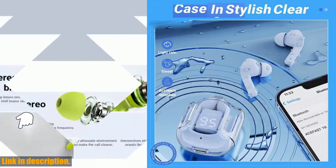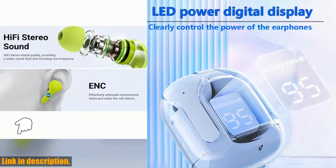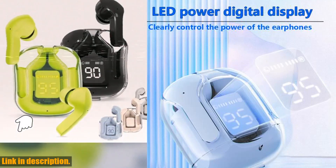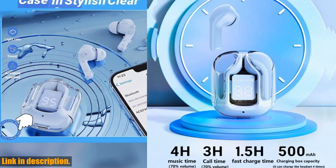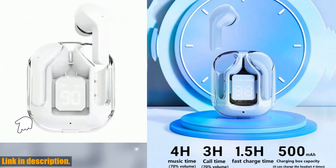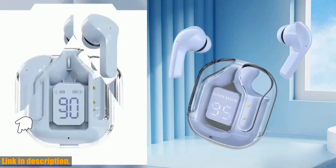The smart touch control and comfortable fit make these earbuds a breeze to use, and they come with different ear tips to ensure a perfect fit for your ears. But what really sets these earbuds apart is the advanced Bluetooth chip and automatic fast pairing. With a stable signal and clear sound quality, you won't have to worry about any annoying interruptions during your gaming or workout sessions.